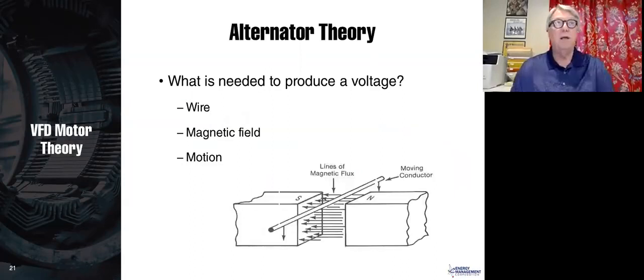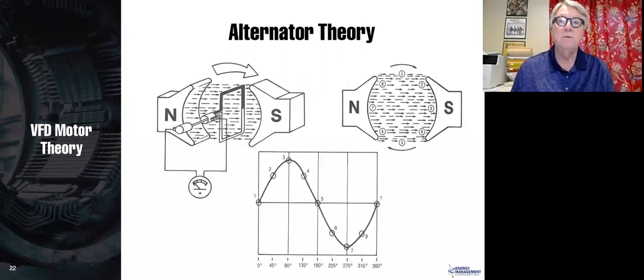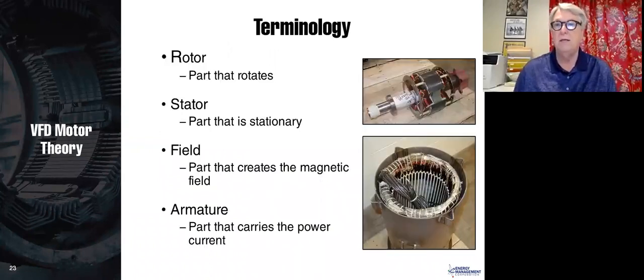Generators. A generator is a backward motor — instead of electrical power in and mechanical power out, you do it in reverse. If you take a conductor and push it through a magnetic field, it generates a voltage. If you spin a conductor in a magnetic field, it produces a sine wave: when the conductor moves parallel to the flux, you get no voltage, but when it cuts through the flux — as in position three — it generates voltage. Rotating the conductor in a magnetic field gives you a sine wave.